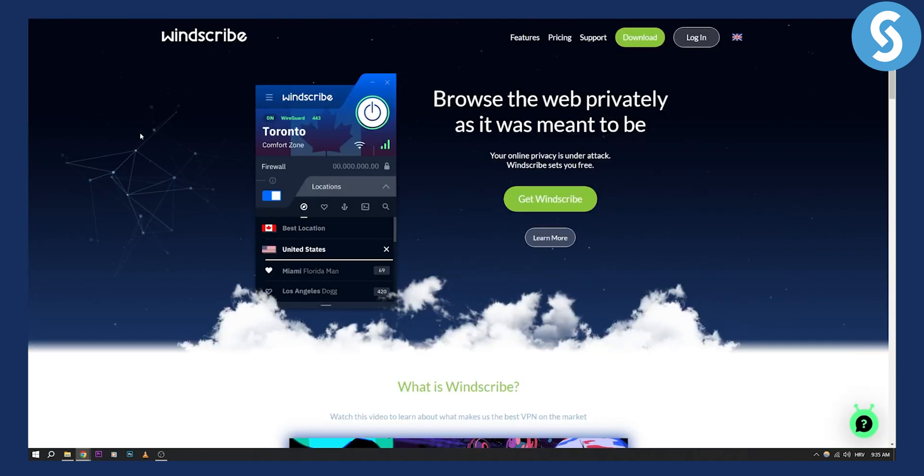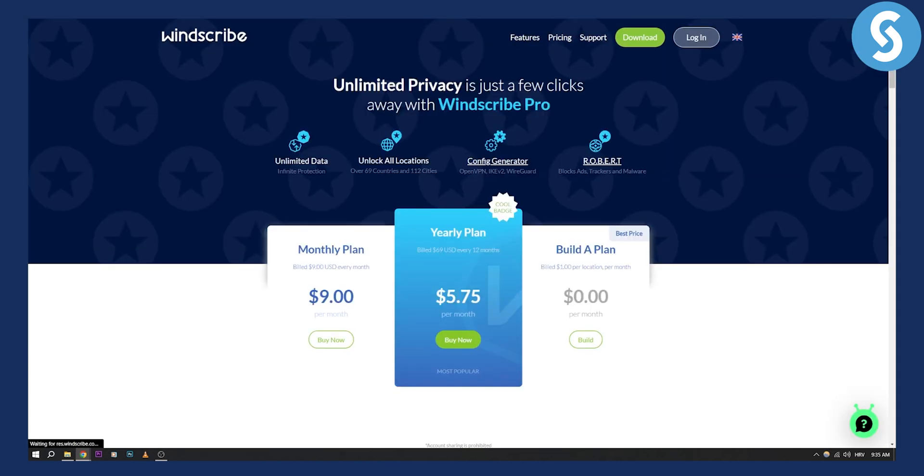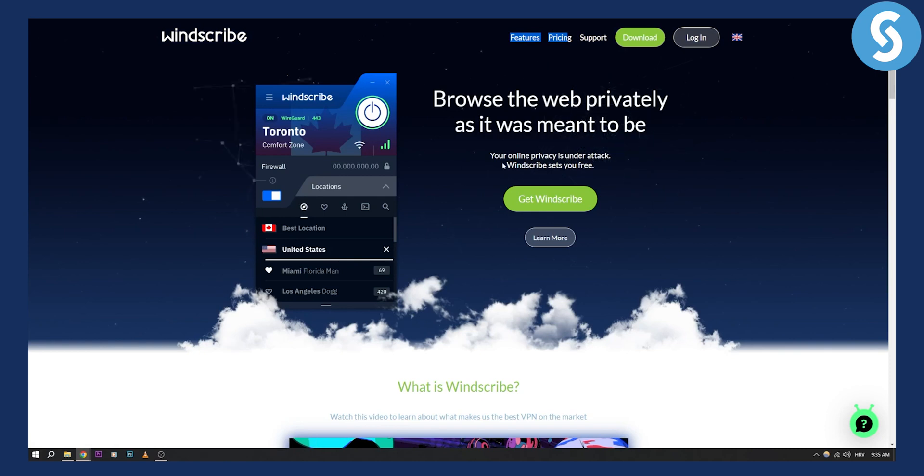Windscribe is also a great VPN — completely free — but it also has paid pricing options: $9 a month, $5 a month, and you can also build your own plan. But it does have a free plan to start with.